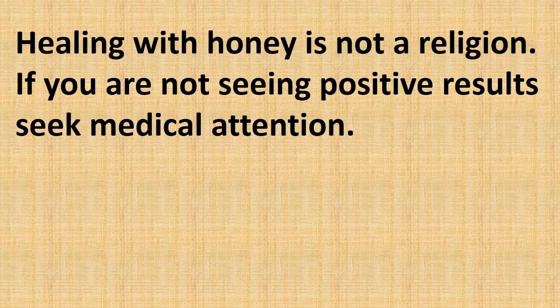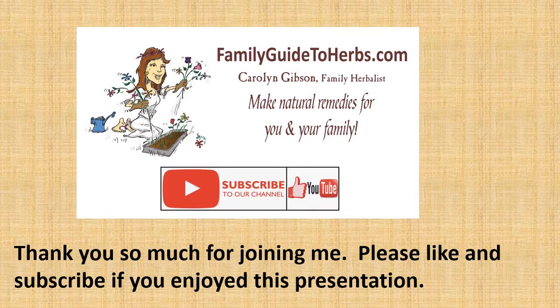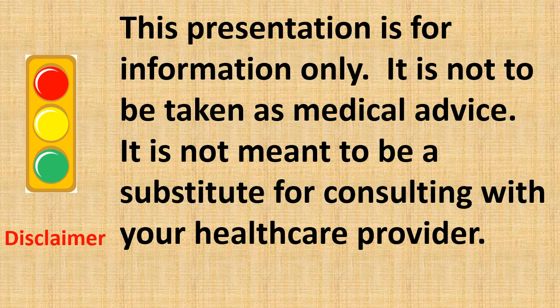Healing with honey is not a religion — if you are not seeing positive results, you need to seek medical attention. For more healing remedies with honey, check out my online class 'Healing with Honey and Propolis' at FamilyGuideToHerbs.com. Thank you so much for joining me today. Please like and subscribe if you enjoyed this presentation, and don't forget to visit FamilyGuideToHerbs.com. This presentation is for information only; it is not to be taken as medical advice and is not meant to be a substitute for consulting with your healthcare provider.